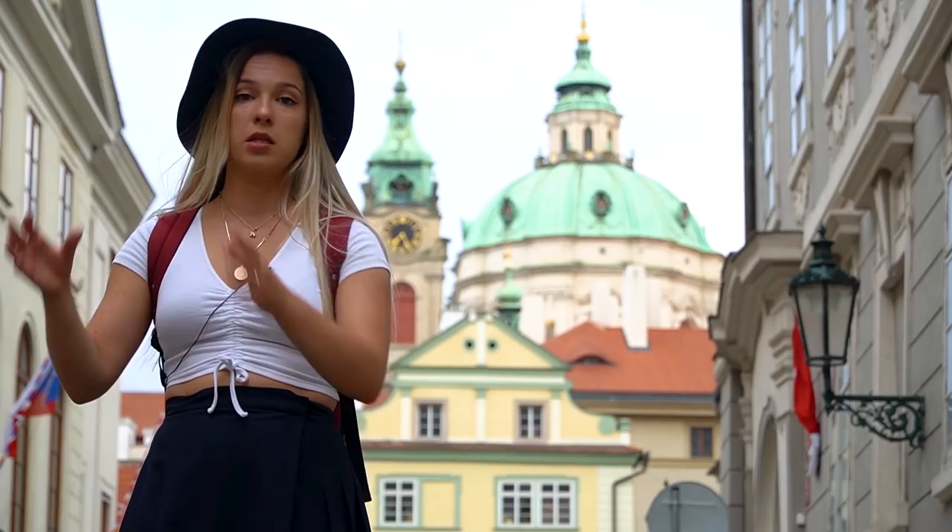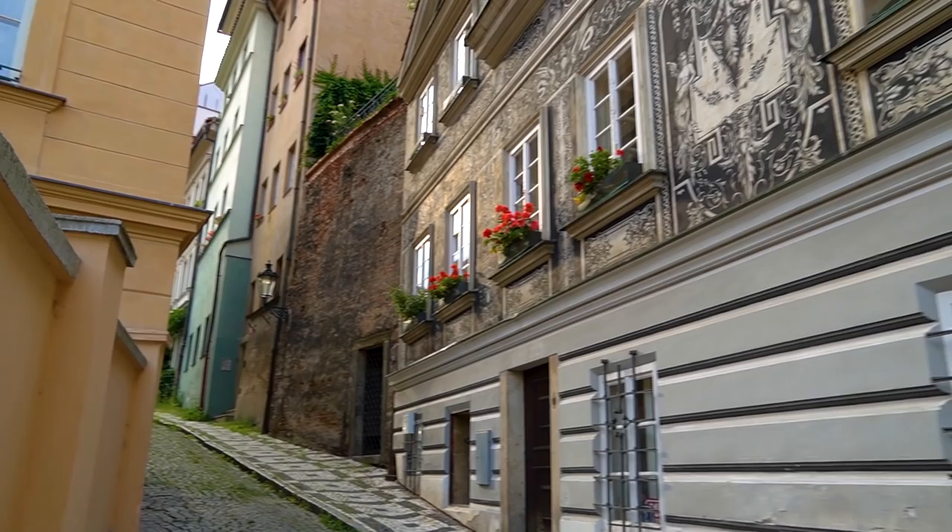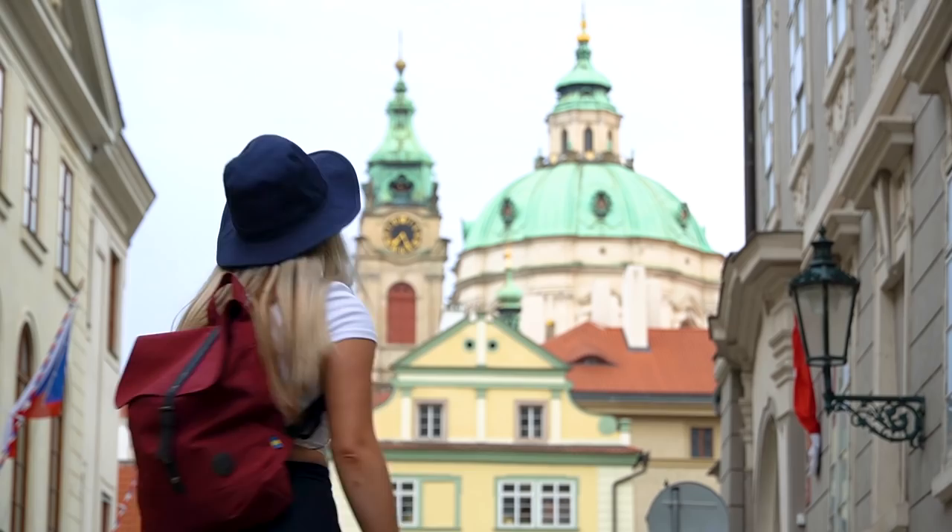Even though Mala Strana is sitting right between the Prague Castle and the Old Town, people rarely visit it, but I think it's totally worth it because it's much quieter and cozier than the rest of the historical city center of Prague. Plus you have many beautiful historical buildings here, so let's go and explore.